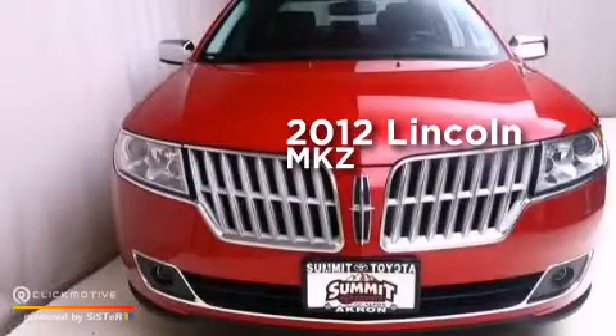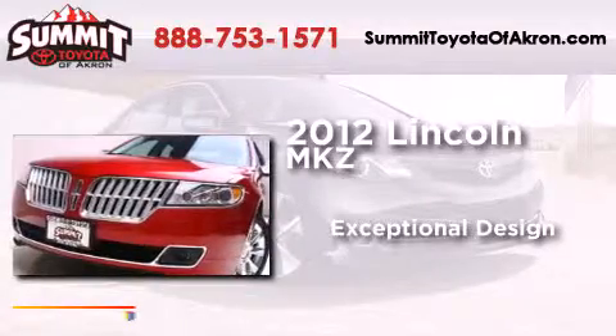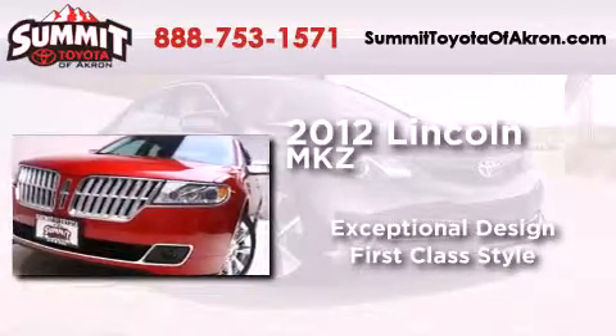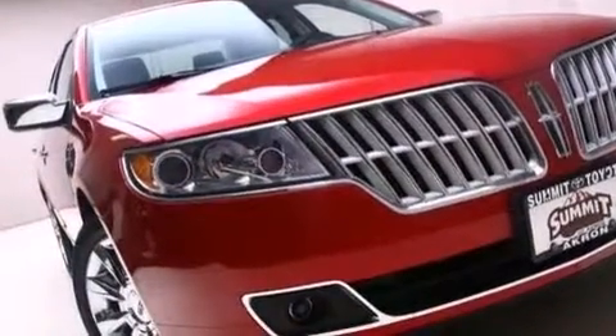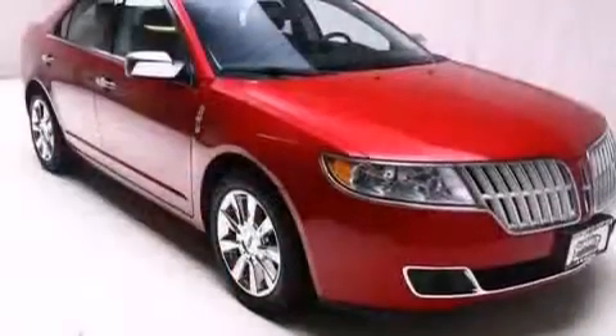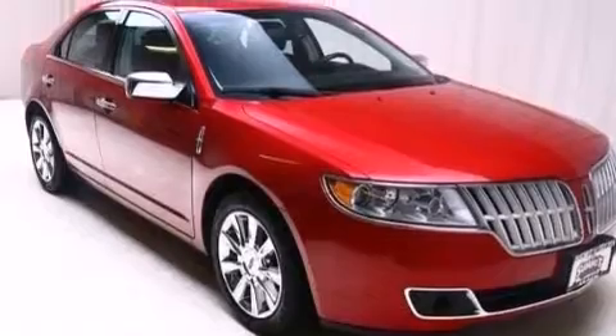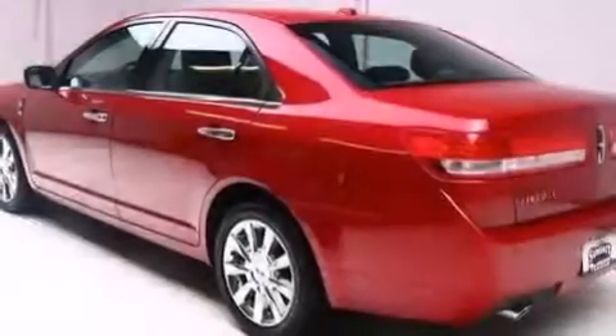This is a 2012 Lincoln MKZ. Its top features include a navigation system, Bluetooth mobile device connectivity, a premium audio system, Cirrus satellite radio, aluminum wheels, and traction control and stability control systems.